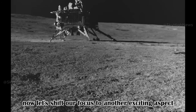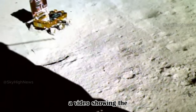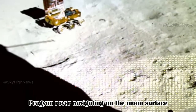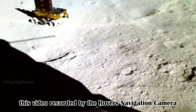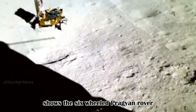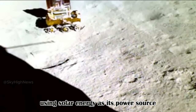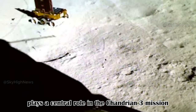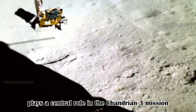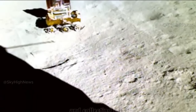Now let's shift our focus to another exciting aspect — a video showing the Pragyan rover navigating on the moon's surface. Recorded by the rover's navigation camera, this video shows the six-wheeled Pragyan rover moving across the moon using solar energy as its power source. The Pragyan rover plays a central role in the Chandrayaan 3 mission, exploring the lunar south pole region, conducting experiments and collecting data.